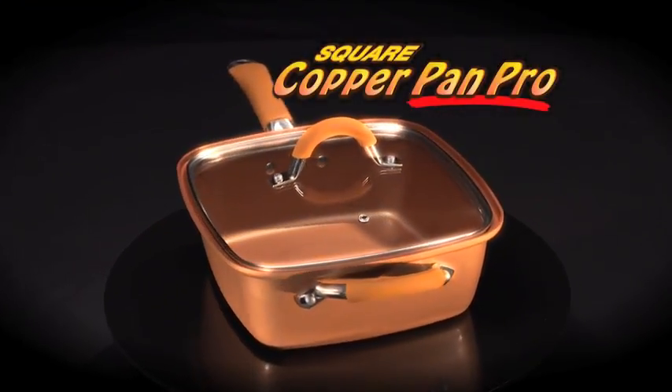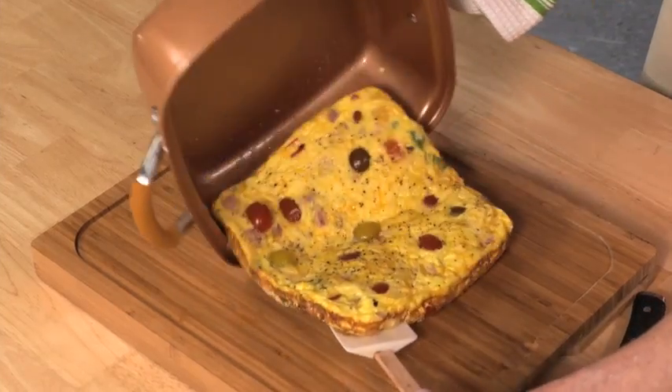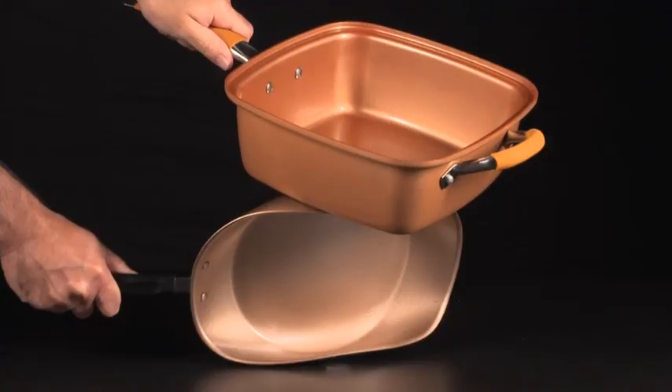Introducing the new Square Copper Pan Pro, the next generation of intelligent design non-stick ceramic cookware. So strong it crushes the competition.